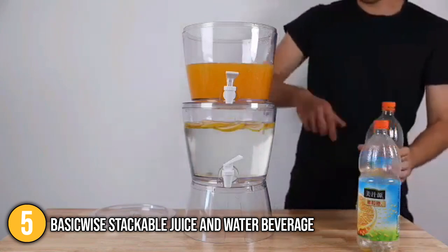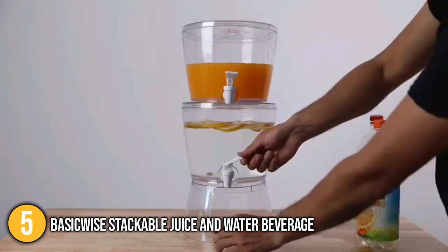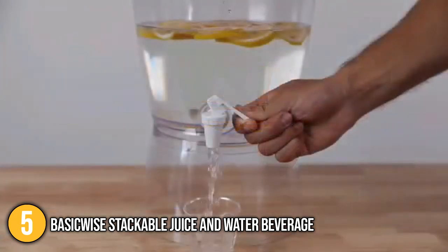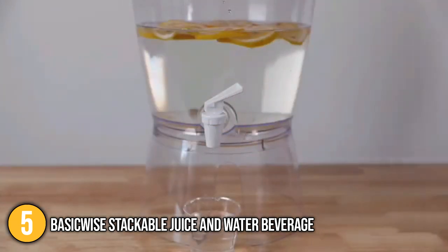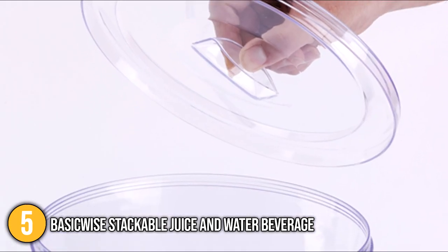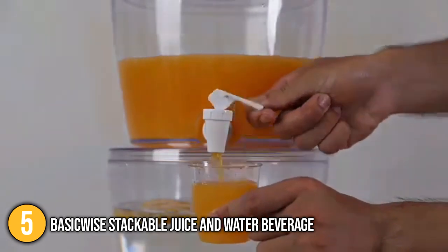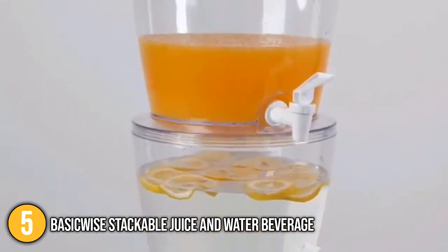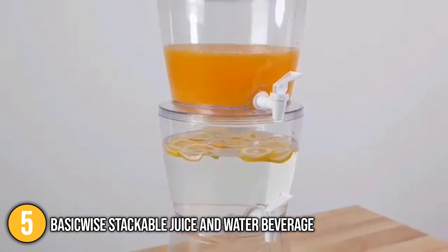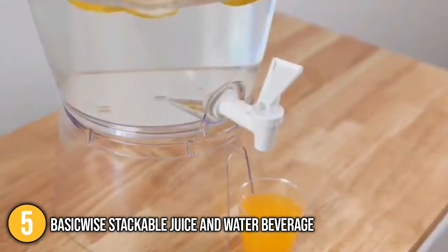The material used for this small drinks dispenser is clear plastic. We personally think this is a good feature for guests to easily know which beverage you are serving, especially when the lights are low at your party. It also comes with a removable lid that prevents unwanted debris from falling into your drink. If you're hosting a party and want to effortlessly serve 2.35 gallons of cold beverages, then you might want to consider the BasicWise Stackable Juice and Water Beverage Dispenser.